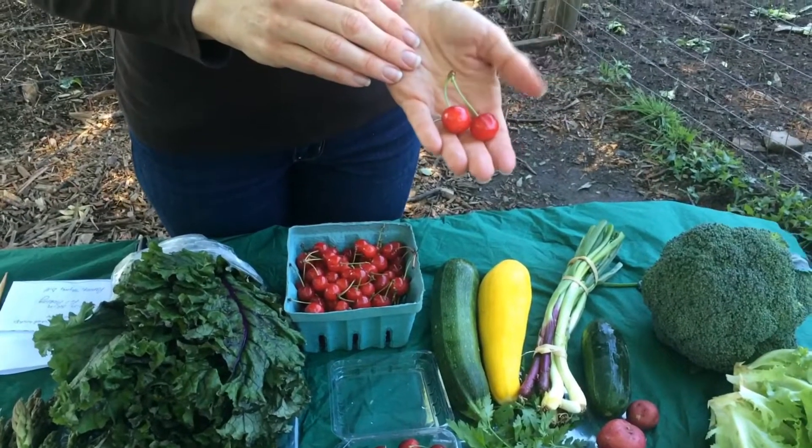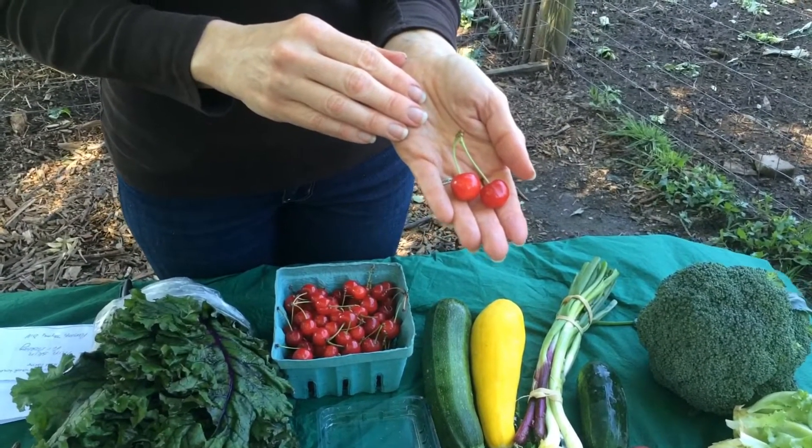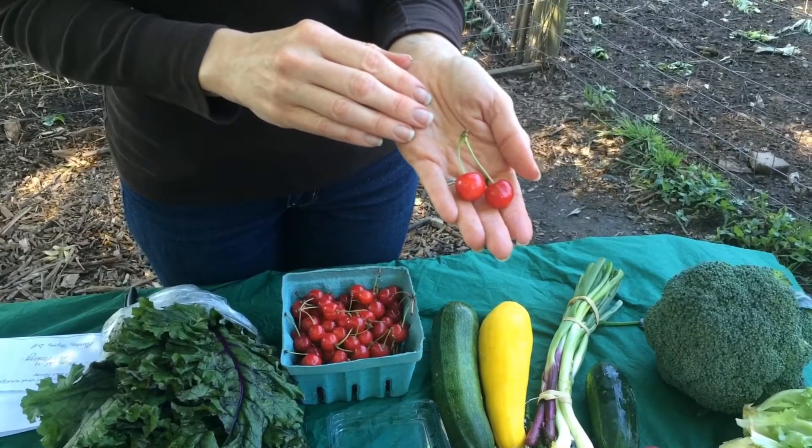These are used in recipes, and some people even like to eat them by themselves, but again they are on the tart side.